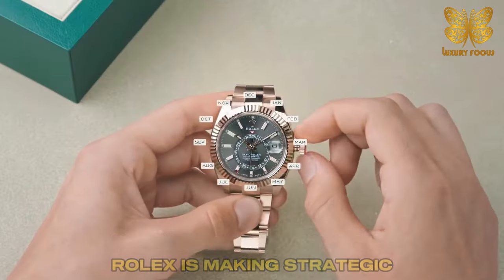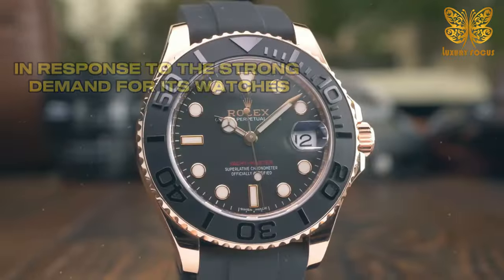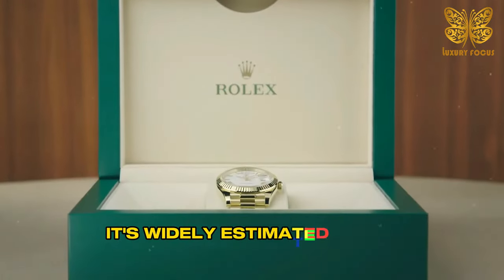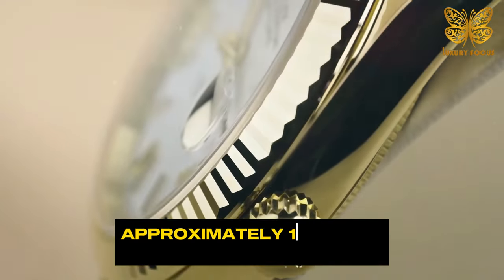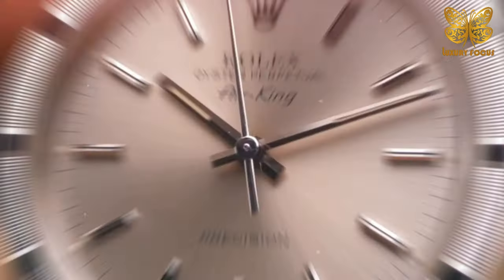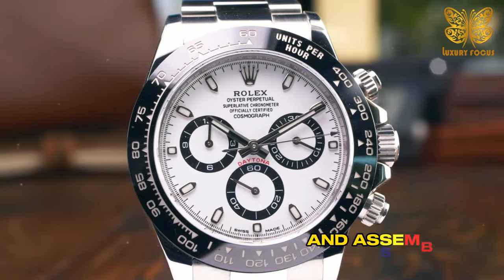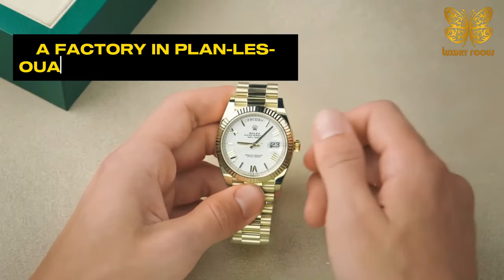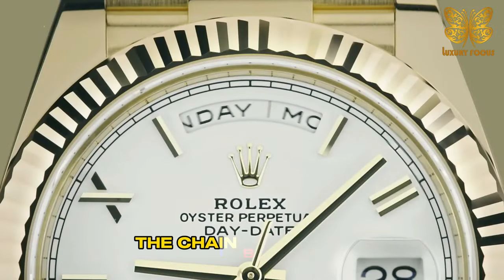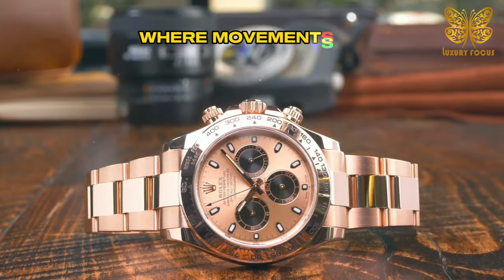Rolex is making strategic moves to increase its production capacity in response to strong demand for its watches, although Rolex doesn't publicly reveal its production numbers. It's widely estimated that the brand currently produces approximately 1 million units annually at its primary facilities in Geneva, Switzerland. These facilities include administrative headquarters and assembly operations in Geneva, a factory in Planlis-Watz for watchmaking, watch cases and bracelets, the chainboard facility responsible for dials and bezel inserts, and Bienne, where movements are manufactured.